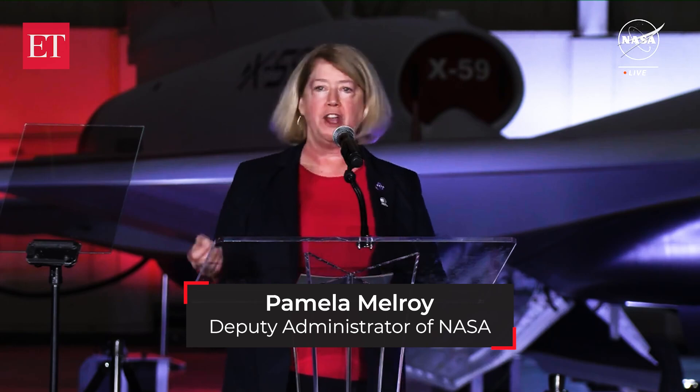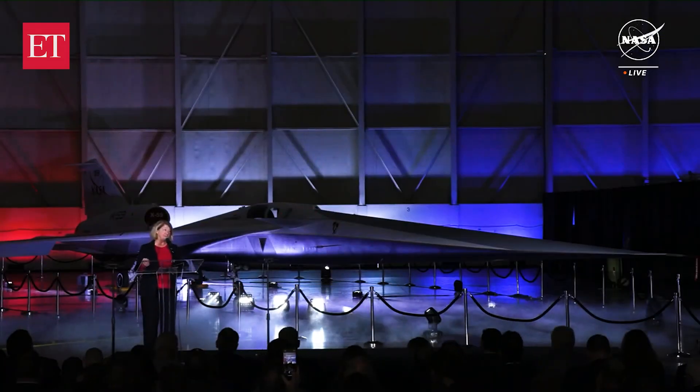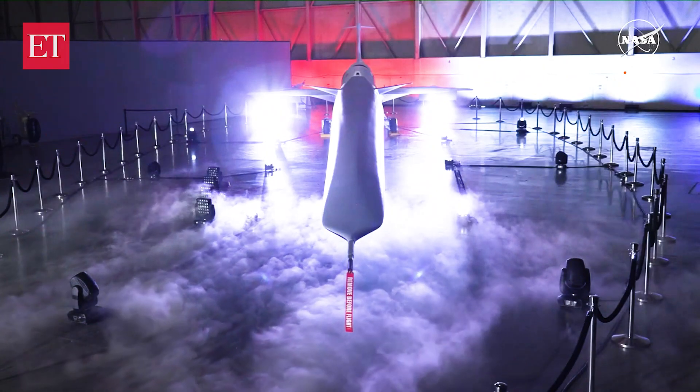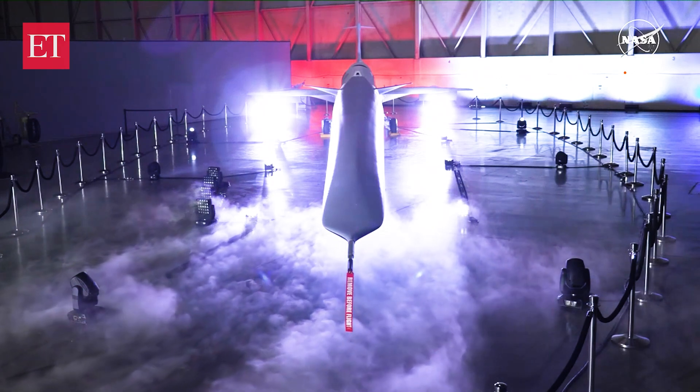What's most obvious right away is the long distinct nose, which comprises almost a third of that 99.7-foot length. This design is really critical in dispersing shock waves, which today form around the aircraft and then merge together to give that boom.